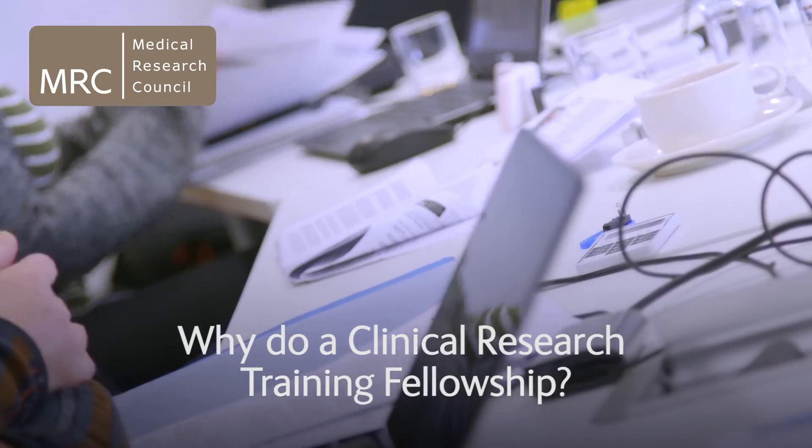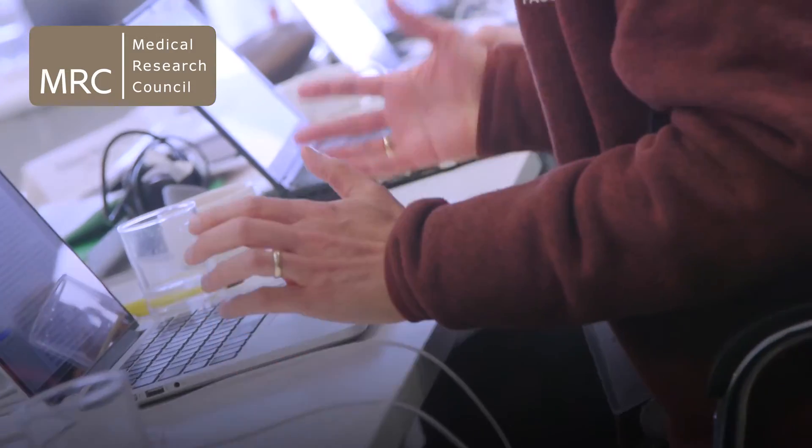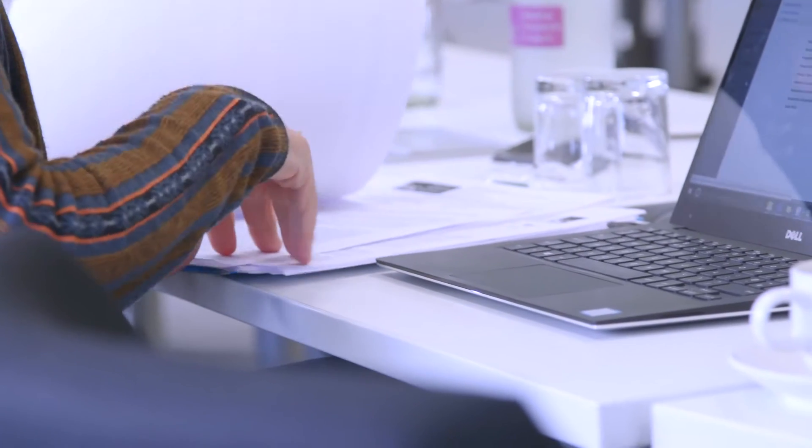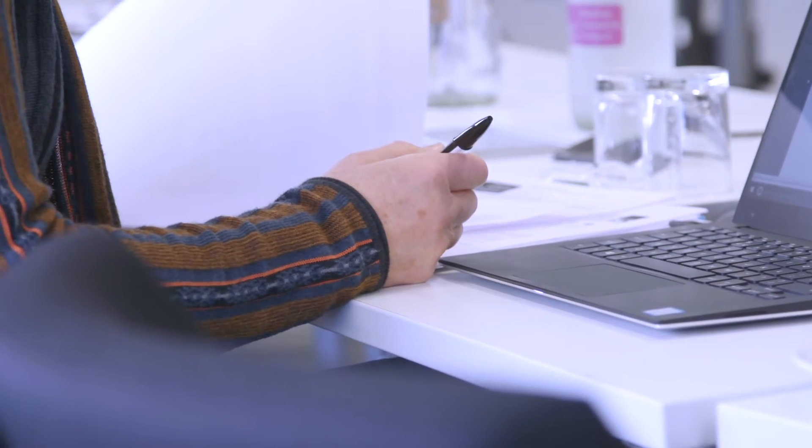A clinical research training fellowship allows an individual to have a period of full-time research over a substantial period of time, typically three years, and usually leading to a PhD. For most candidates it's their first prolonged period of exposure to research and it's very much the foundation stone of a clinical academic career. The purpose of the research training fellowship scheme is to identify and support the clinical research leaders of tomorrow.